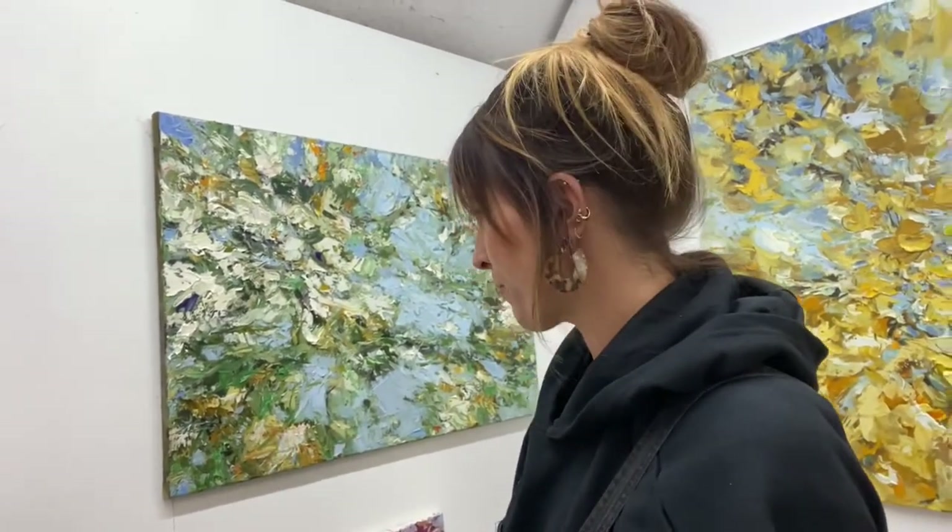Some days I'm really energetic and I'm full of energy, and other days I feel a bit calmer, and that really reflects in my paintings. So the work resolves the further you step away from it, and it becomes more abstract the closer you get towards it. It's something I really enjoy.